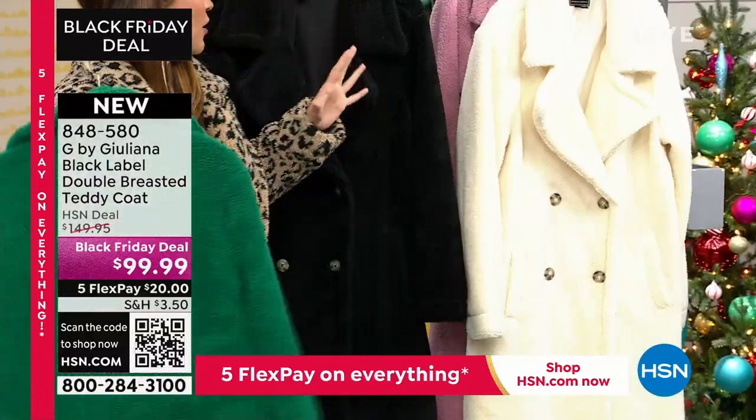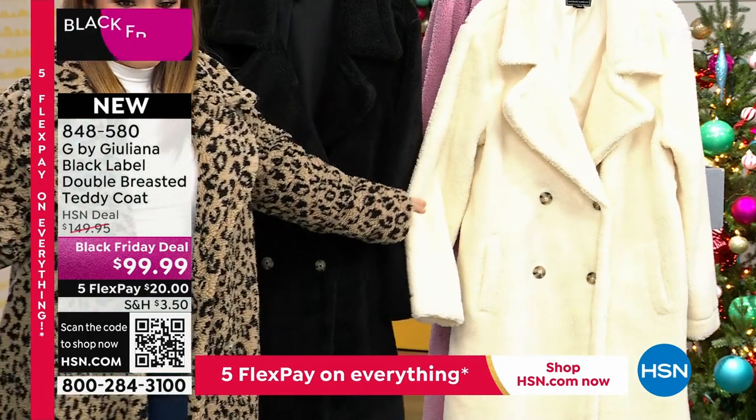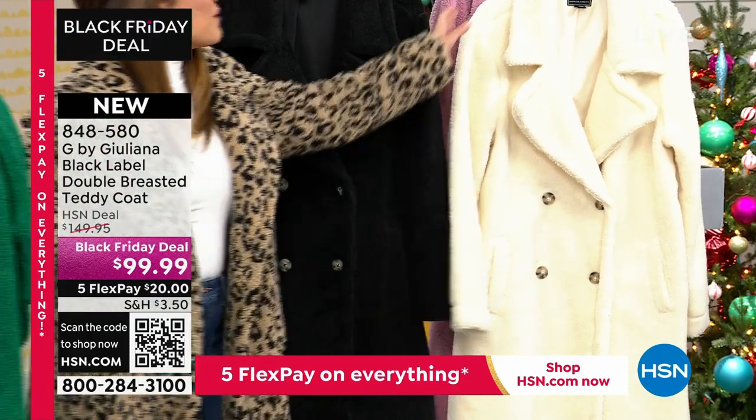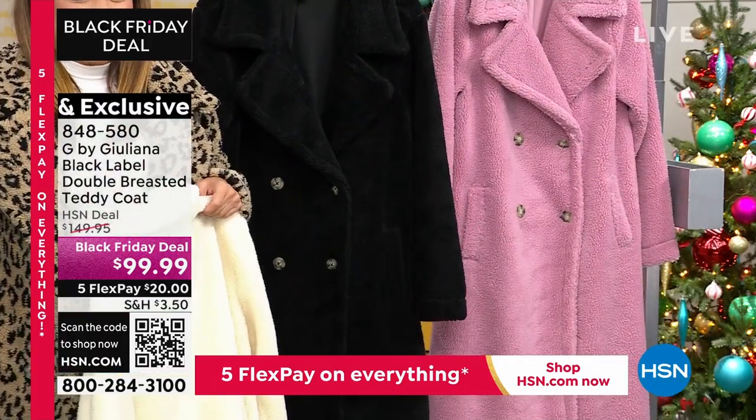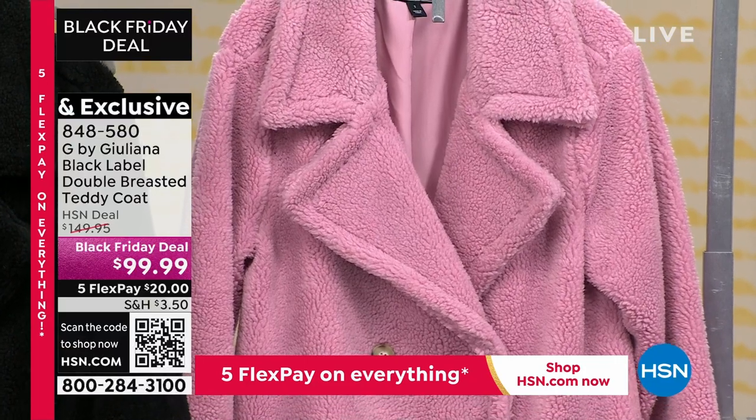It's really scrumptious when you wear it. Here it is in the ivory — isn't that so chic? And then finally, look at how feminine that lilac pink is. What a stunner.